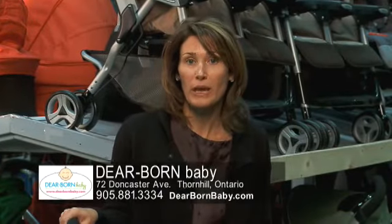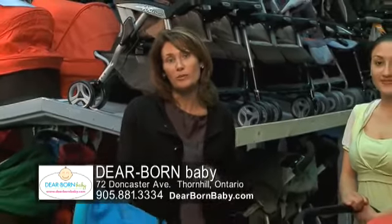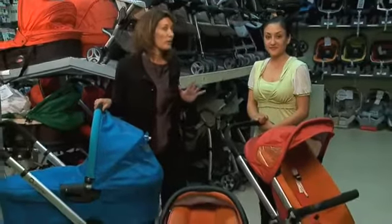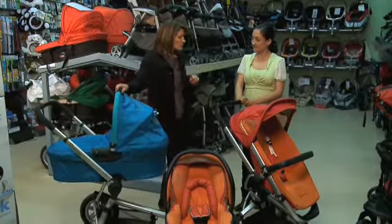Hi, I'm Melissa Arnott with Babytime TV and I'm here at Dearborn Baby in Thornhill. Dearborn Baby has been in business for over 30 years and is the place to buy all of your baby needs, either big or small. I'm here today with one of our stroller experts, Isabel, and Isabel's going to take us through the Quinny line of strollers. Isabel, can you tell me a little bit about Quinny?